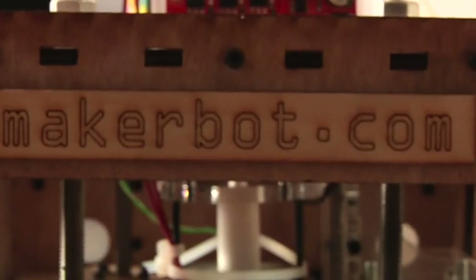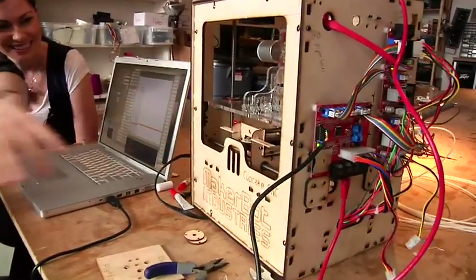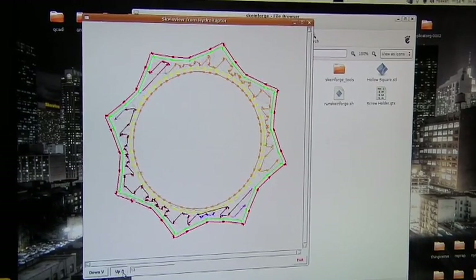I am here with Brie Pettis and Zach Hoken of MakerBot.com. Tell us a little bit about what MakerBot is. MakerBot Industries makes MakerBot kits that people make. And here is a MakerBot right here. What this does is you get it, you put it together, and then it makes whatever you can imagine. It takes a digital file and then it makes it into a 3D object.